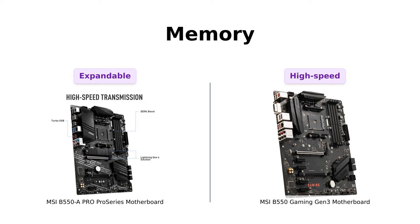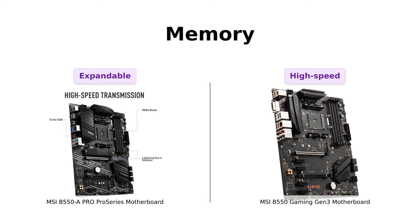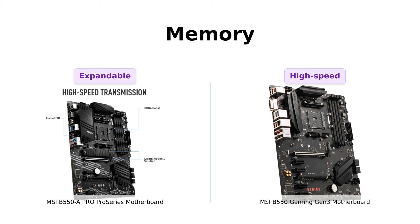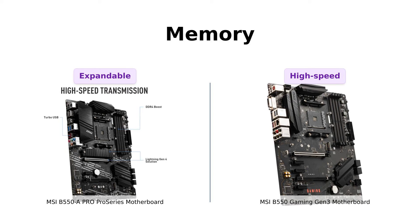When it comes to memory, these motherboards are no slouch. The B550A Pro Series supports dual-channel DDR4 memory up to a whopping 128GB at 4400MHz. On the other hand, the B550 Gaming Gen 3 supports DDR4 memory up to 4400 OC MHz.